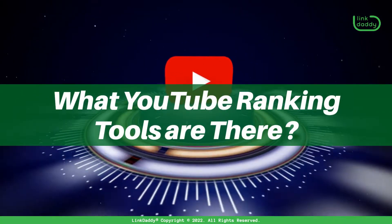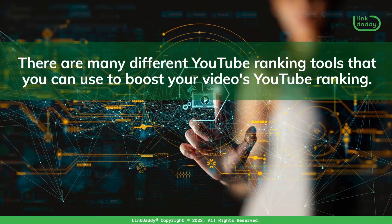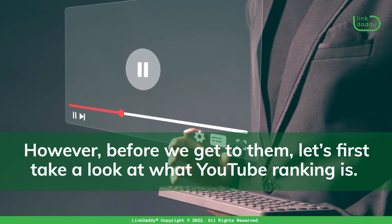What YouTube Ranking Tools Are There? There are many different YouTube Ranking tools that you can use to boost your video's YouTube ranking. However, before we get to them, let's first take a look at what YouTube Ranking is.